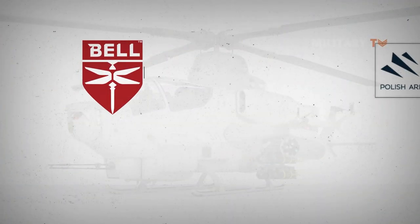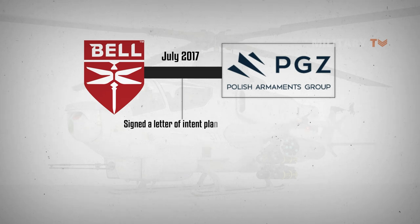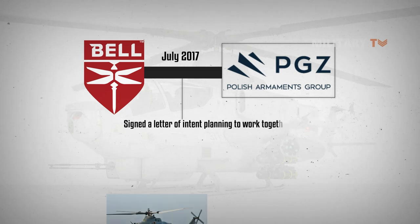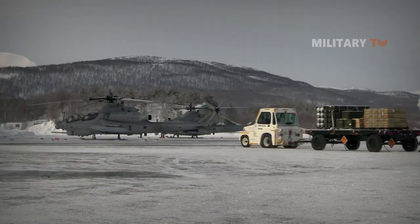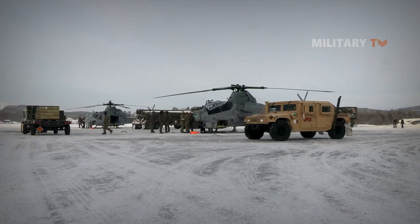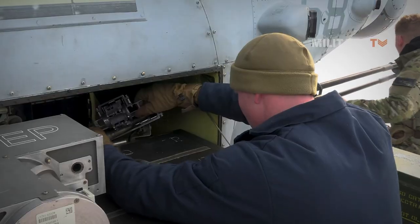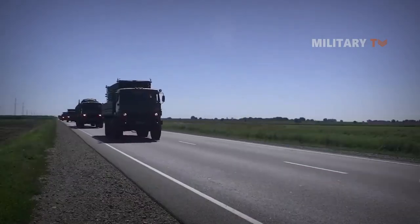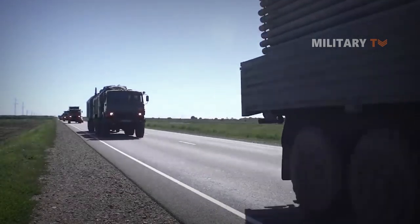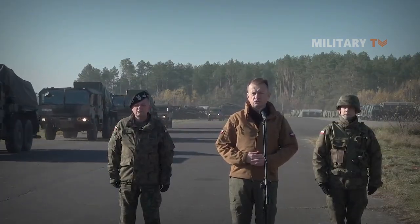In July 2017, Bell Helicopter and Polish Armaments Group signed a letter of intent planning to work together on the UH-1Y and AH-1Z helicopters, forming a potential proposal for the Polish Kruk attack helicopter acquisition program. In March 2022, in light of Russia's invasion of Ukraine, Poland reportedly delayed a decision on new attack helicopters until after the completion of a sweeping security review.